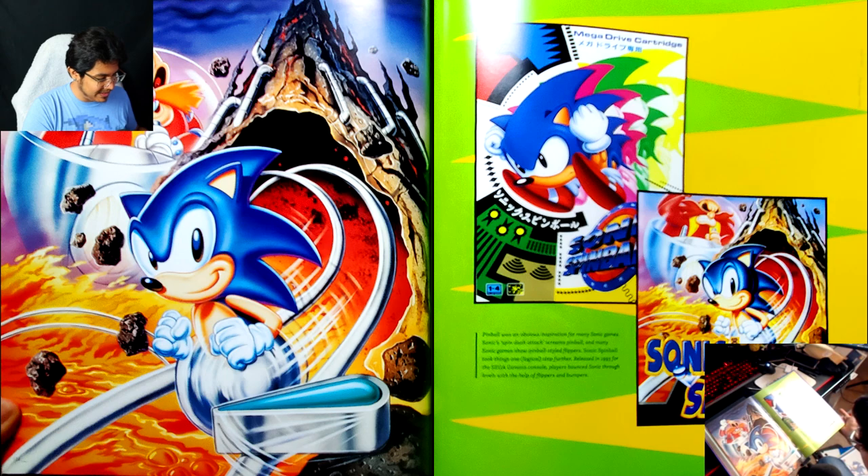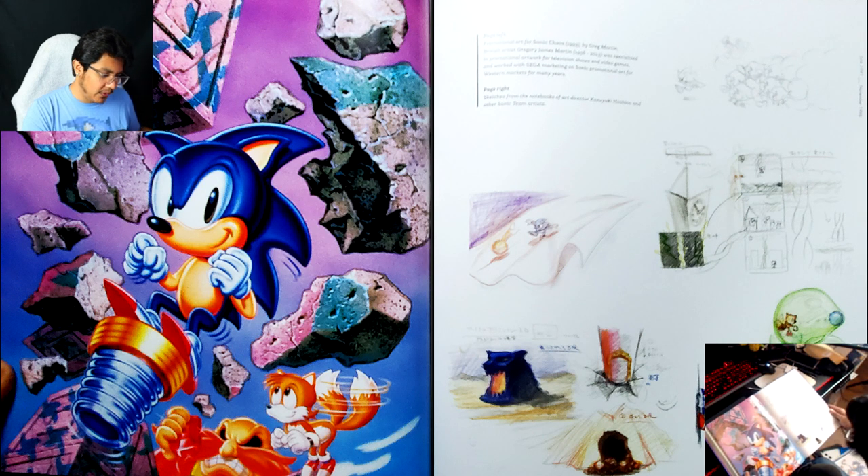I just hate that they went with the Saturday morning cartoon version of Eggman — I don't know why they did that; there's no point to it. Here we have promotional art for Sonic Chaos by Greg Martin, British artist Gregory James Martin. He passed away in 2013 — that's a shame.